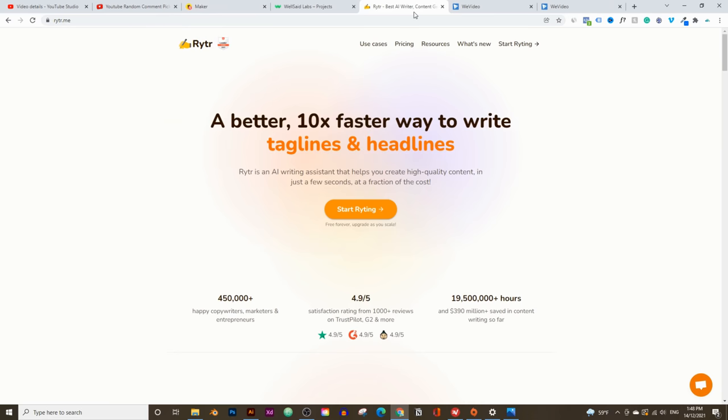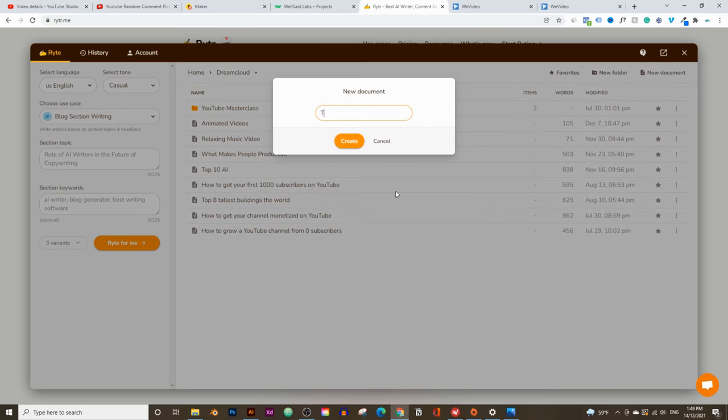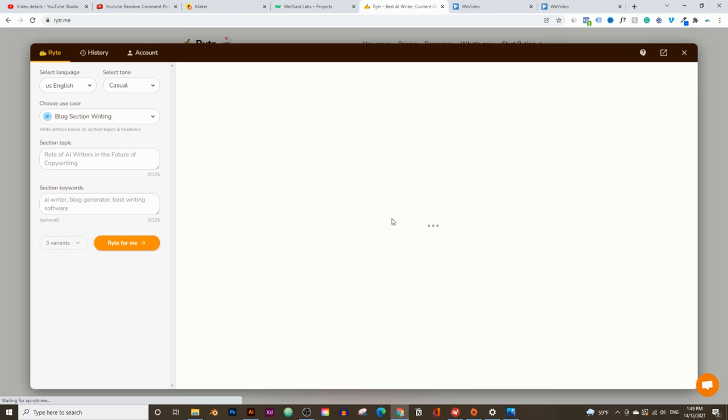Let's start with writer.me. The video I want to make today is on the movie Matrix — I was looking for a trending topic, and the Matrix is trending as it's coming out about 10 days from when I recorded this video. So I'm going to click on Start Writing, click on New Document, and call this the Matrix Trilogy, then click on Create.